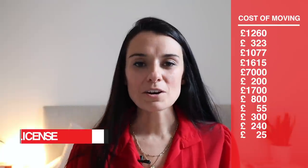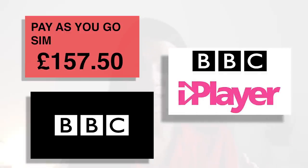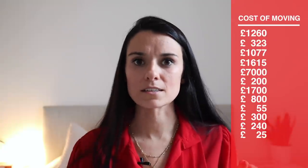A TV license. If you want to be able to watch the BBC — whether it's on live TV or on the BBC iPlayer, which is their streaming service — then you need to pay for a TV license. This is paid yearly and you would pay this as soon as you move into your new place or as soon as you want to start watching BBC content. I love the BBC iPlayer, so I'm going to factor this cost in at £157.50.